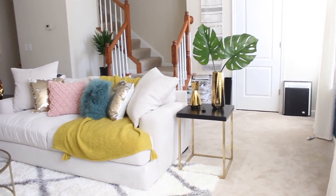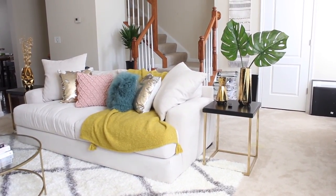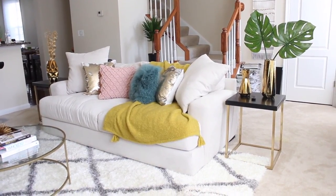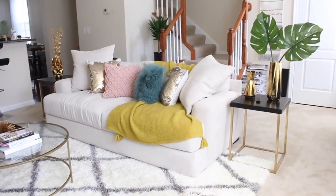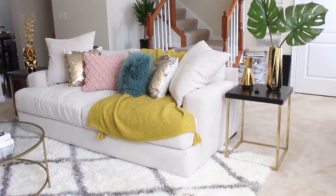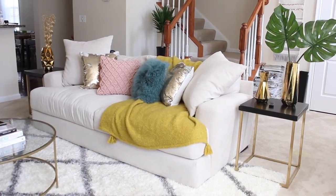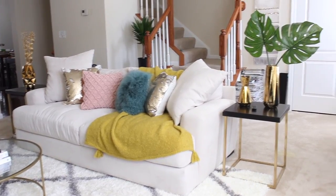I got the faux plants from Ikea, and then the plant in the back in the corner by the stairs — that's actually a real plant that I just got from Walmart. I don't have a vase for it yet. I'm still working on certain parts of my living room, so it's not completely finished. I still have picture frames that I need to put pictures in and things like that, so it's just going to be an ongoing design process.